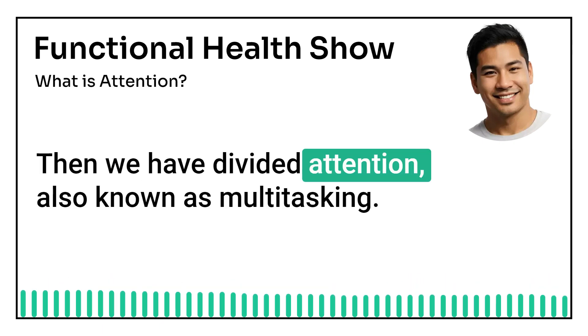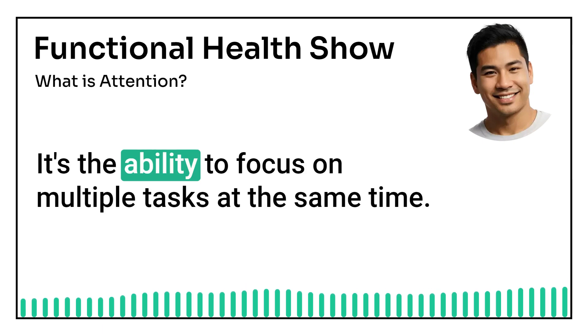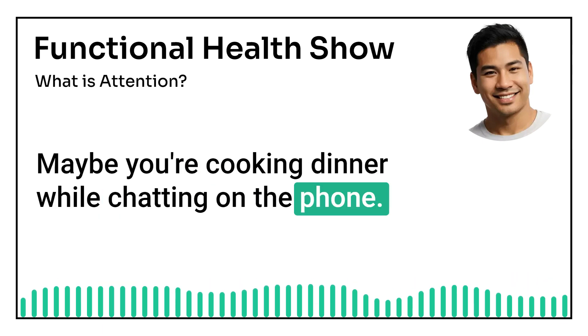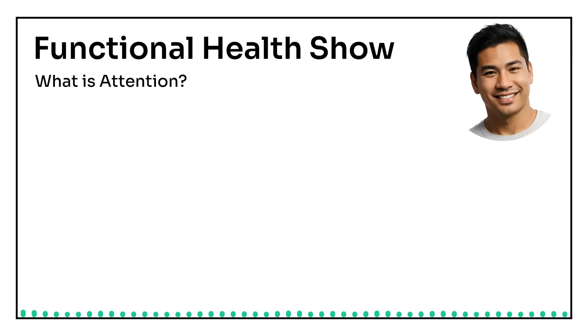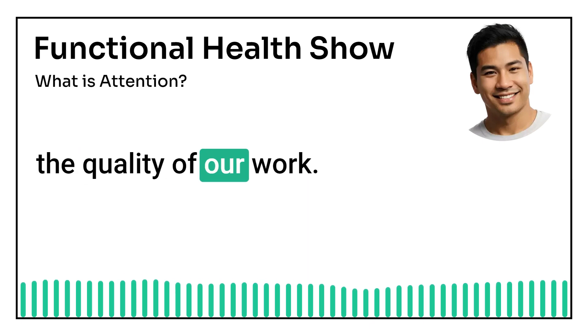Then we have divided attention, also known as multitasking. It's the ability to focus on multiple tasks at the same time. Maybe you're cooking dinner while chatting on the phone. However, research shows that our brains aren't as good at multitasking as we might think. Trying to juggle too many tasks can actually reduce the quality of our work.